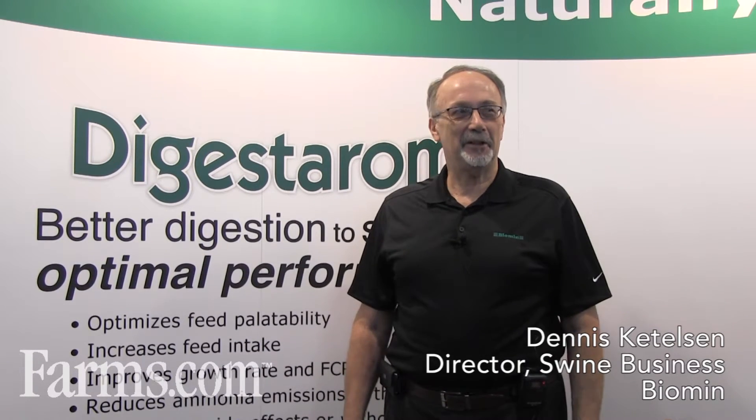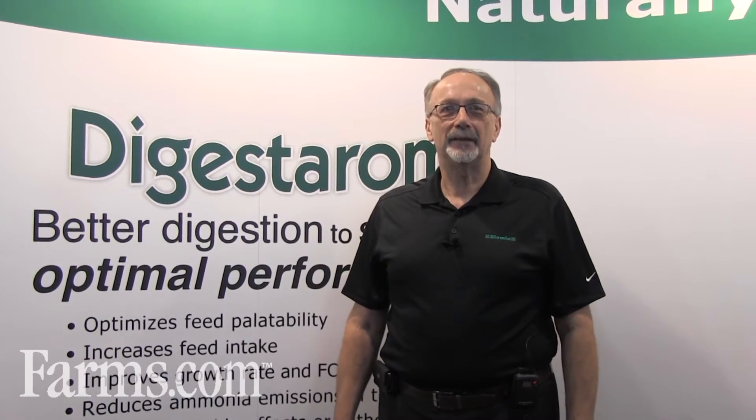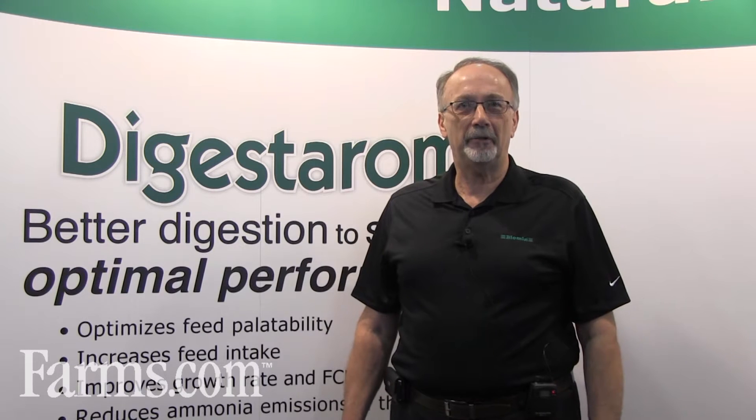Hi, I'm Denny Kettleson with Bioman, and here at World Pork Expo, we're talking about our new product, Digestrom. It's a product to help optimize digestibility of diets for livestock, and it's using all natural ingredients — herbs and spices and essential oils — in a combination that is shown to be very effective in helping aid in digestibility.